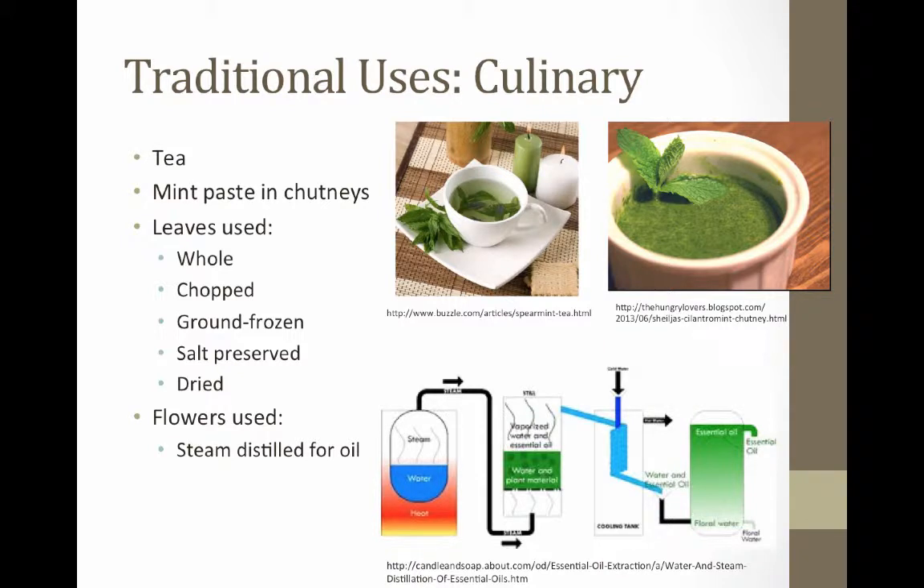Depending on the intended use for spearmint, people prepare the plant differently. Some cultures, like the people of Turkey, simply boil the mint with water to create a tea. These Turkish people also infuse the mint into a paste that is used to treat colds or as a gastro stimulant and chutneys. Among several preparations, they can be used whole, chopped, ground, frozen, preserved in salt, or dried. To get the maximum yield of terpenoids and essential oils, newly flowering tops are steam distilled.